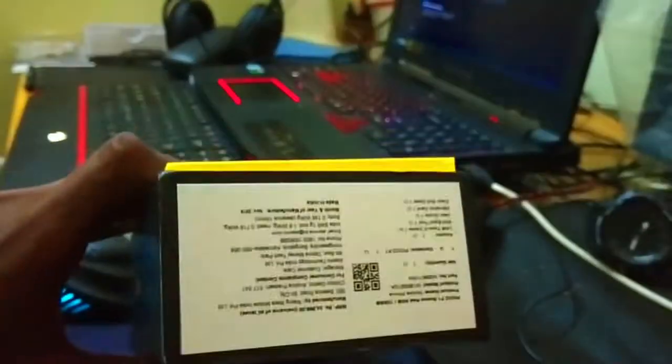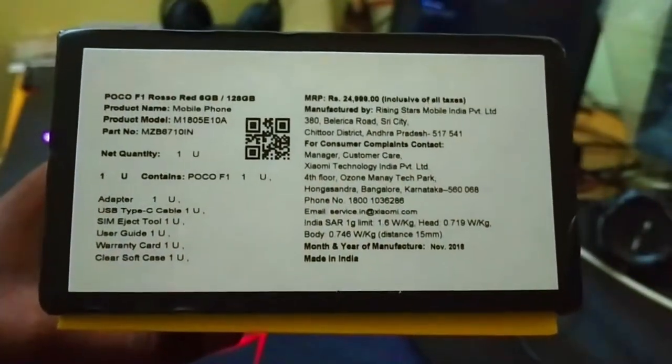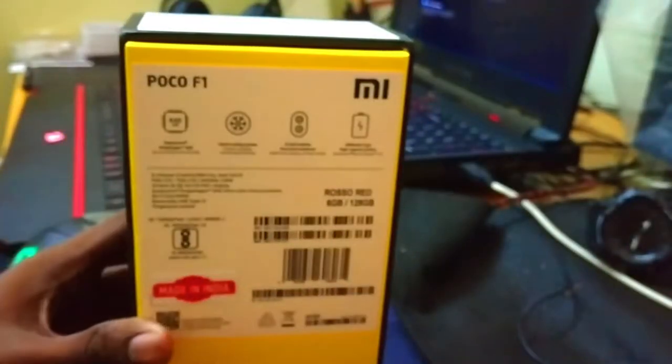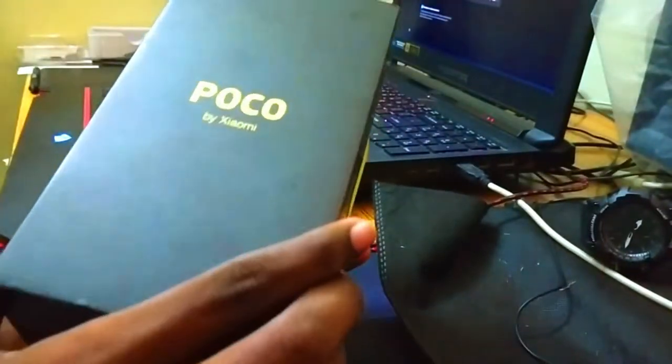The buy link is in the description below. The phone is available at around 25,000 rupees. You can go to the Great Indian Sale, and also check the Flipkart and Amazon Diwali sale from October 12th to 13th. The buy link is in the description — check it out.